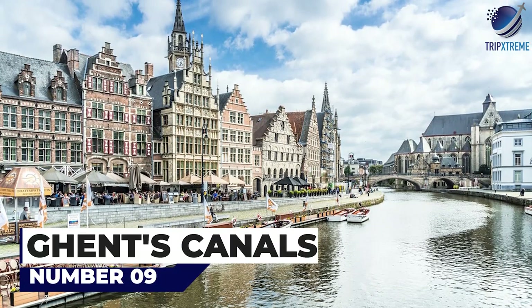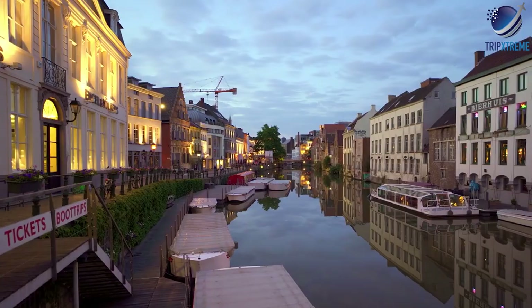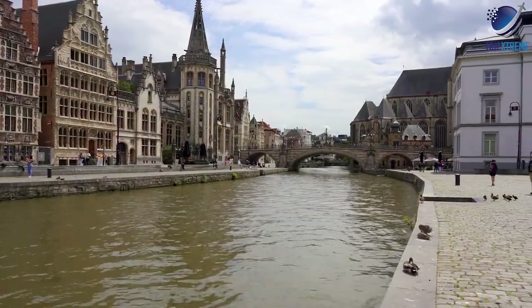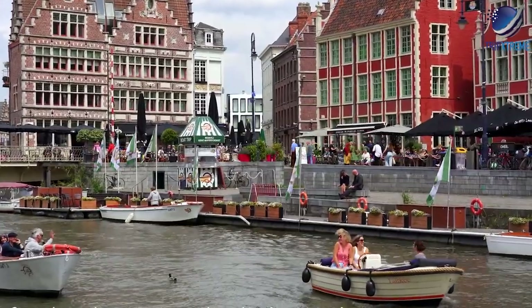Next up at number 9: Ghent's Canals. For easy sightseeing while in Ghent, simply take to the water. Several companies offer sightseeing trips, both public and private options, upon Ghent's waterways, which wind through the city's medieval old town district.